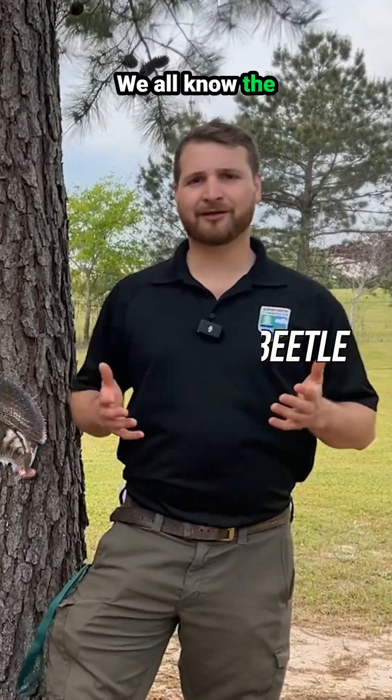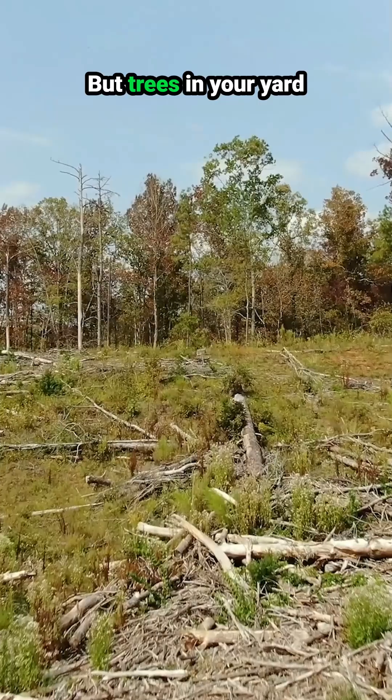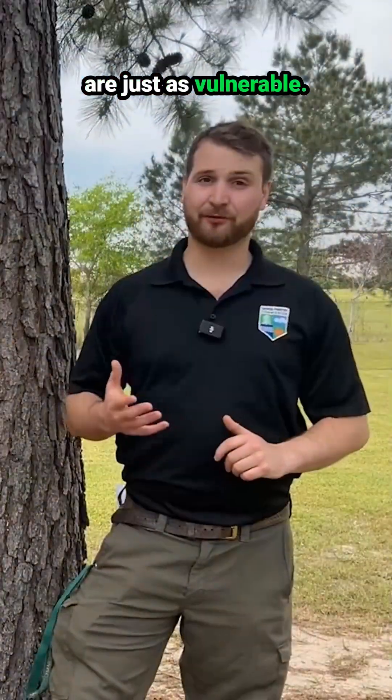Southern pine beetle. We all know the damage that this pest could do on large stands of timber, but trees in your yard are just as vulnerable.